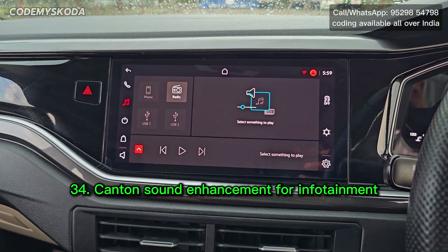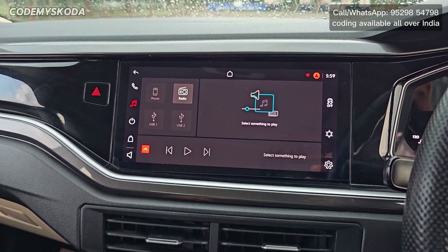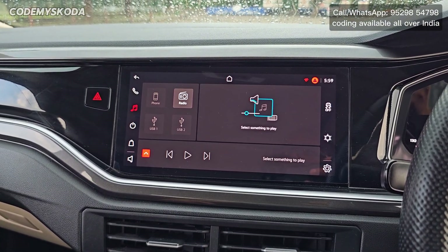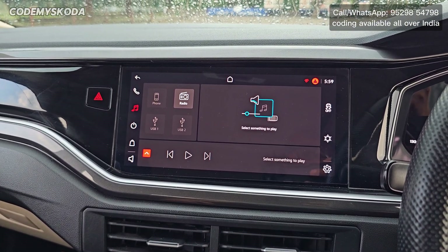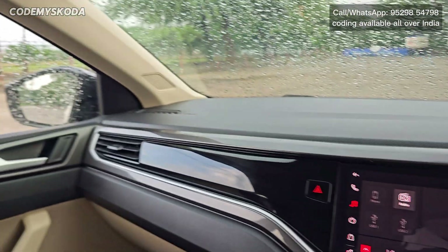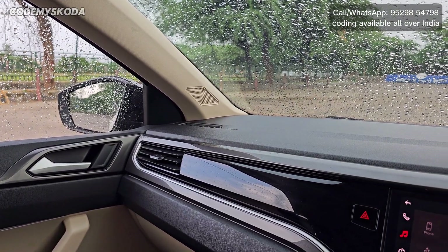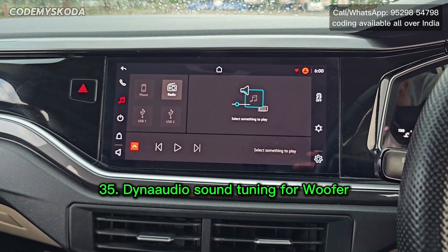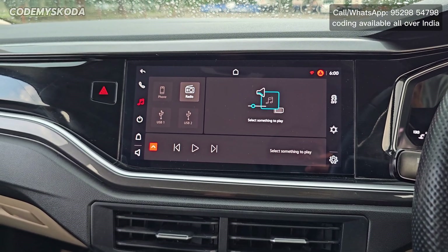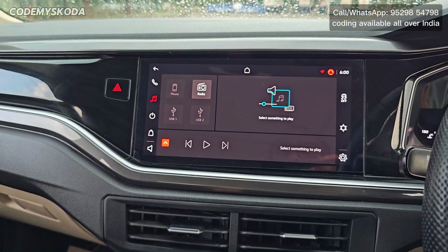The next option for enhancement of music quality is called Canton sound signature. In this sound signature the bass, treble, and vocals are all enhanced and you can feel the sound is better compared to the stock tuning from the factory. Sound from the tweeter also comes through, which is almost negligible in stock tuning. Similarly for the woofer there is a setting called Dynaudio sound tuning, using which the bass improves from the woofer and even comes alive at a volume as low as 9 or 10.